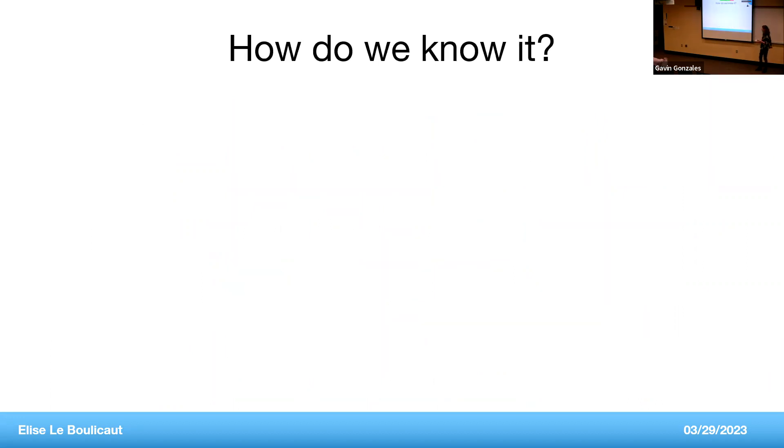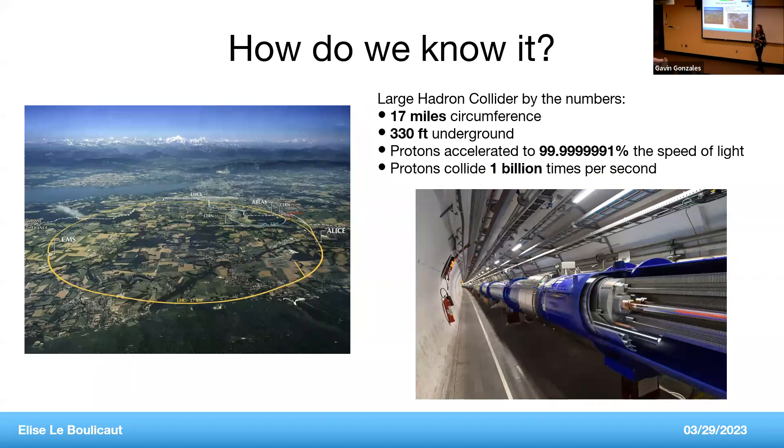How do we know all this? One way is through hadron colliders. The biggest is the Large Hadron Collider located near Geneva, at the border between France and Switzerland. It's a particle accelerator 17 miles in circumference, located 330 feet underground. It takes protons, accelerates them to basically the speed of light, and collides them about 1 billion times per second.